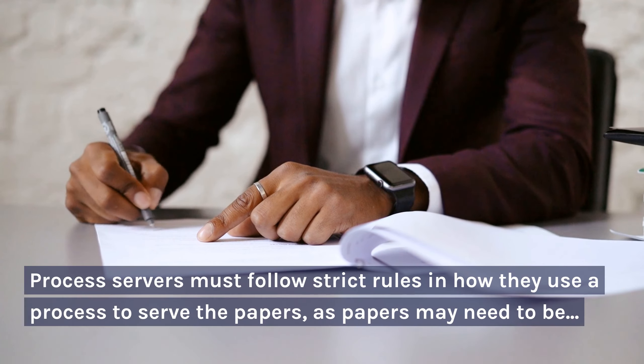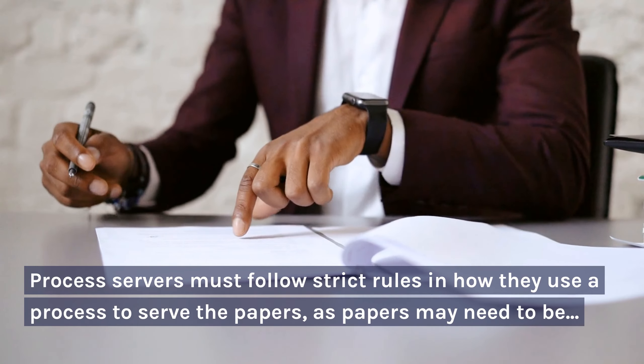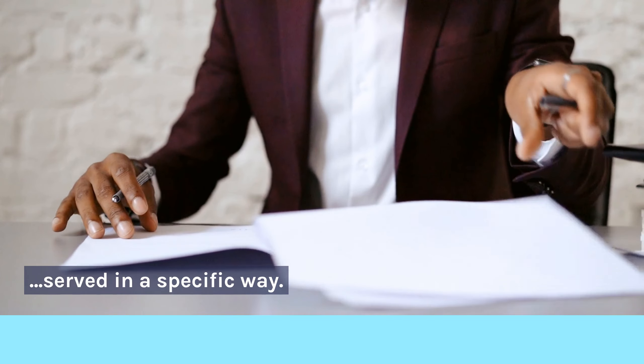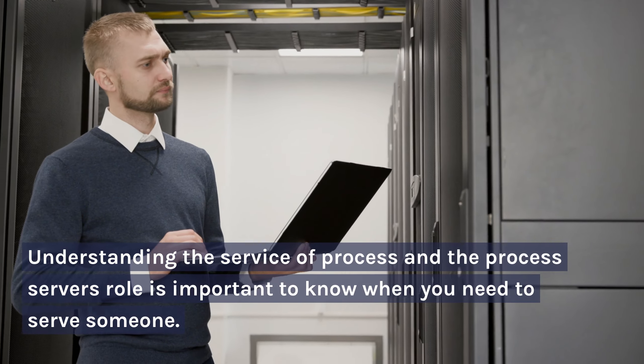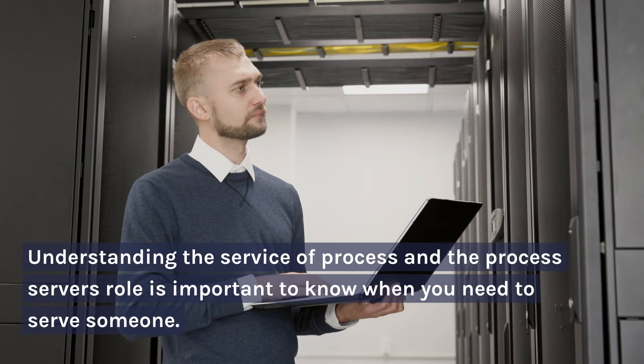Process servers must follow strict rules in how they use a process to serve the papers, as papers may need to be served in a specific way. Understanding the service of process and the process server's role is important to know when you need to serve someone.